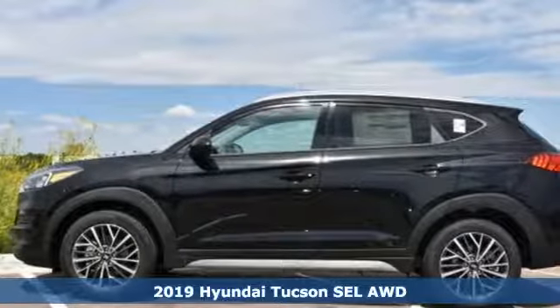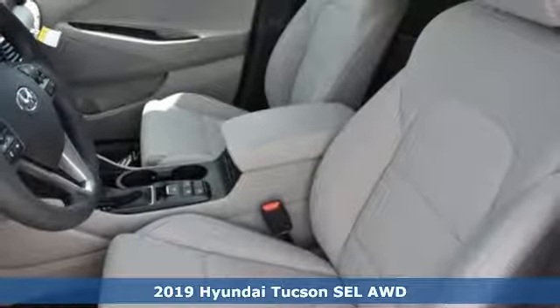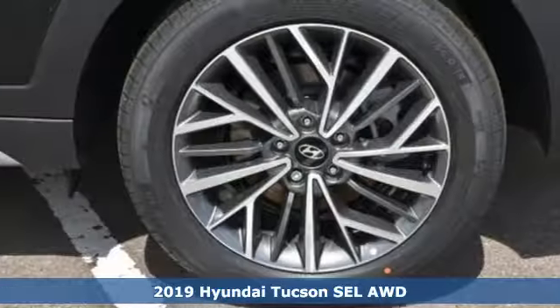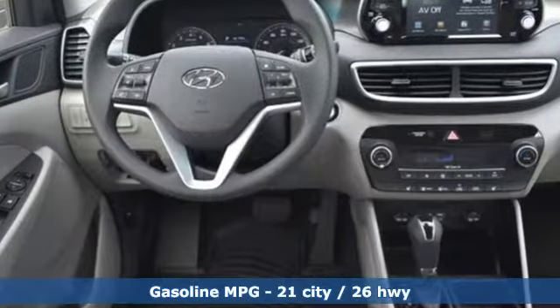It's a new 2019 Hyundai Tucson, a striking compact SUV with flexible support for cargo carrying, carpooling and comfortable commuting. And it comes with all the amenities you need.